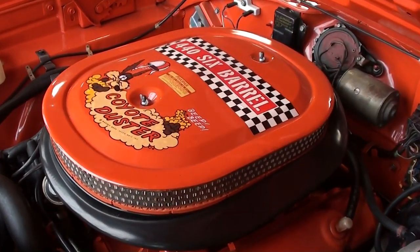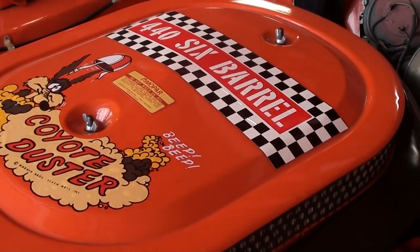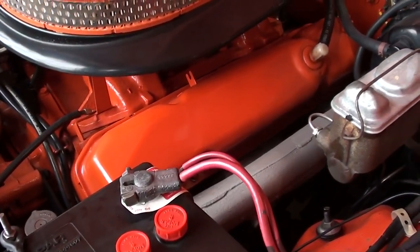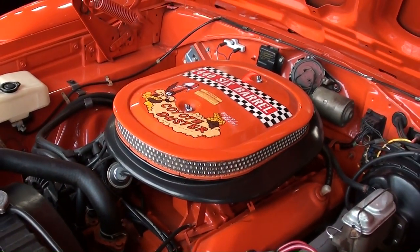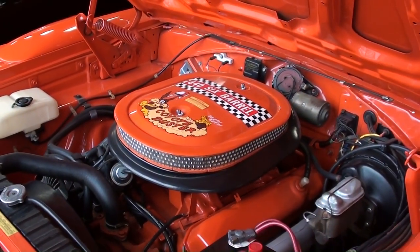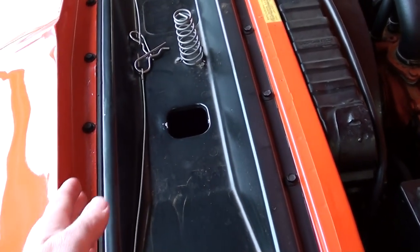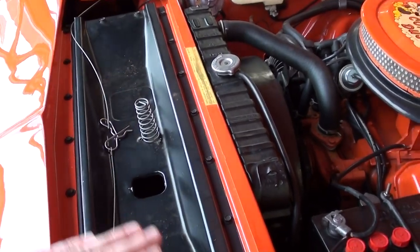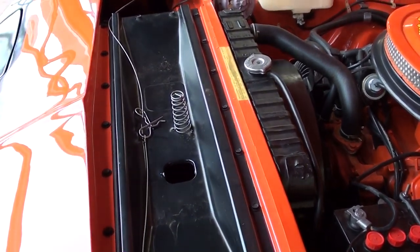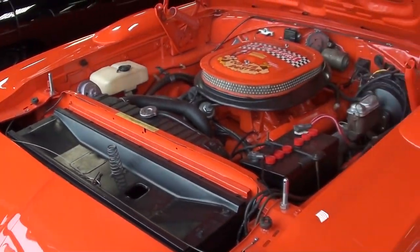Under the hood we have the 440 six-pack — you can see it says 'Coyote Duster' on there, very cool. It's got the factory exhaust manifolds, even the older style battery, everything completely correct. That is a numbers matching powertrain in this car. One of the little details: even when they extended the nose ahead of the radiator support, they put a filler panel in there to direct the air the way they wanted.